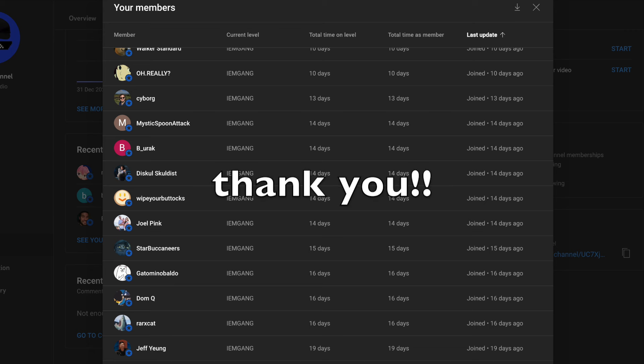Sorry if I butchered any of your names, but thank you all so much for the support — I'll see everyone in the next one.